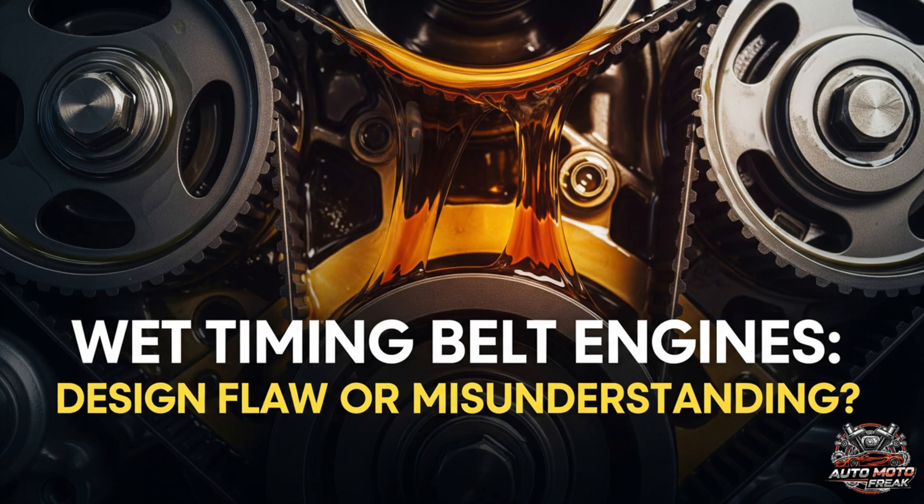The design flaw. The primary design flaw lies in the interaction between the belt and the engine oil. Over time, modern low-viscosity oils and the additives they contain can cause the rubber compound of the belt to degrade. This degradation leads to a number of problems. Belt failure — the most catastrophic issue is the belt breaking, which can cause severe, irreparable engine damage.